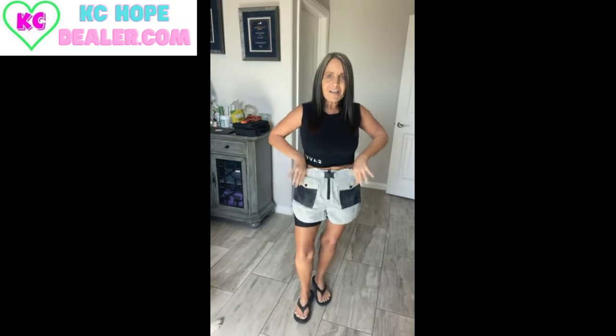I decided to wear my Savvy today and be proud of how cute it looks. So here they are — these are the salty mesh pocket shorts. I wrote it down: salty mesh pocket shorts.